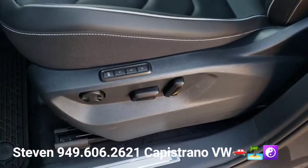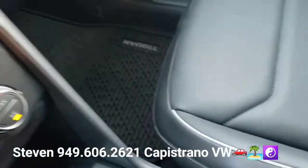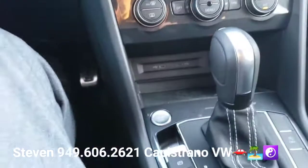You can see it also has the memory settings for the driver's seat. Only the SEL Premiums have the Fender Audio, so it's the upgraded audio system.